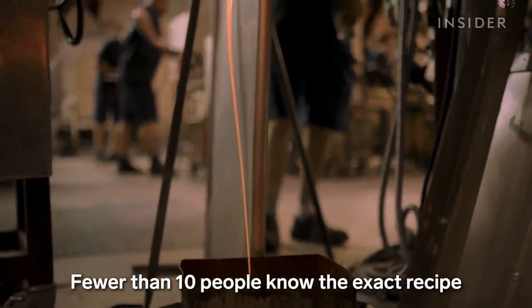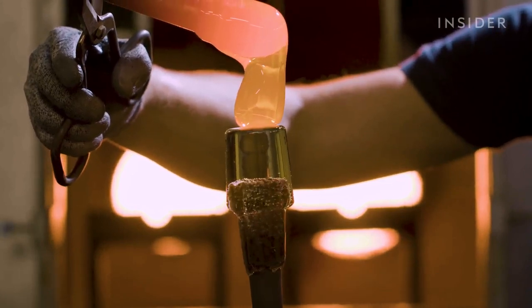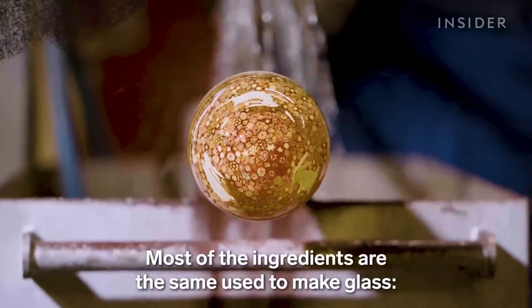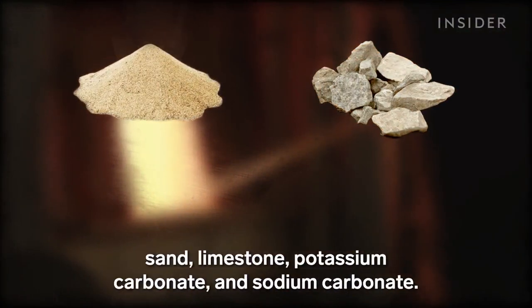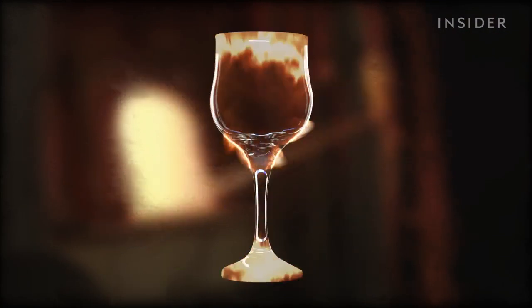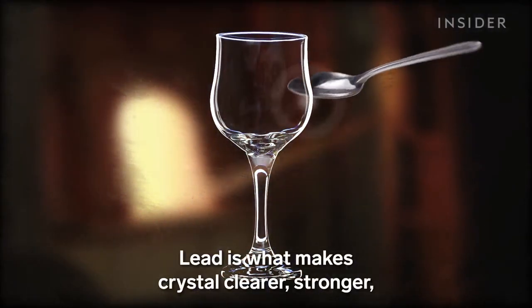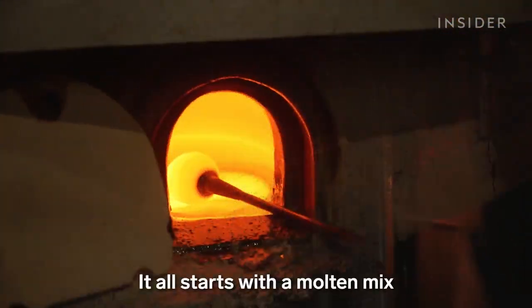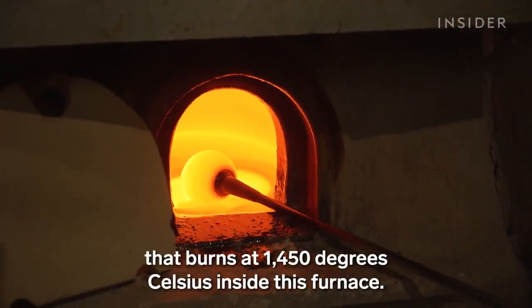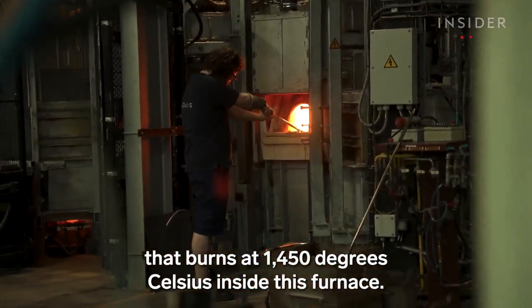Fewer than 10 people know the exact recipe for Saint Louis's crystal. Most of the ingredients are the same used to make glass: sand, limestone, potassium carbonate, and sodium carbonate. Lead is what makes crystal clearer, stronger, and easier to carve. It all starts with a molten mix that burns at 1,450 degrees Celsius inside this furnace.